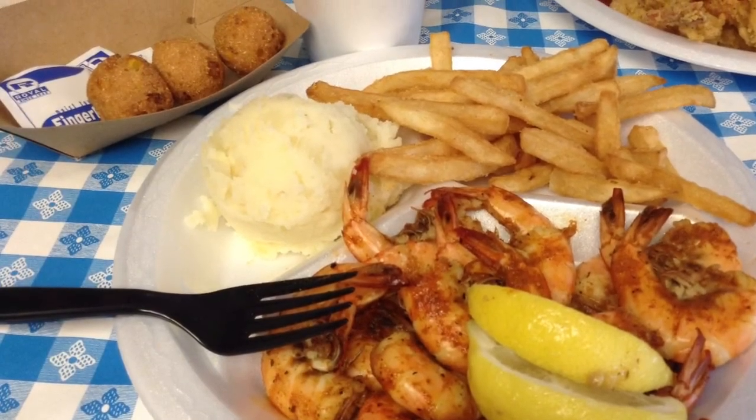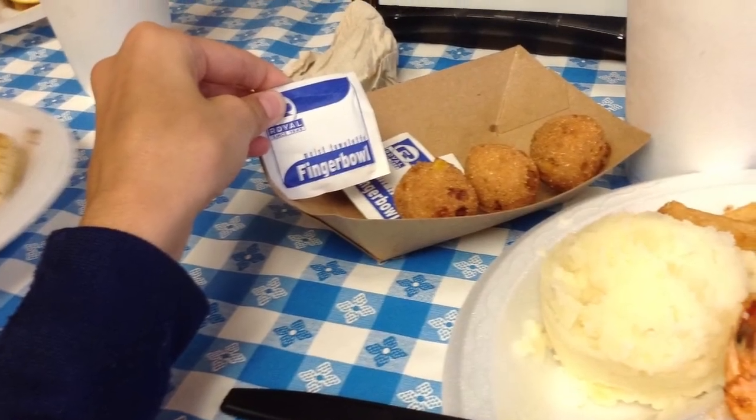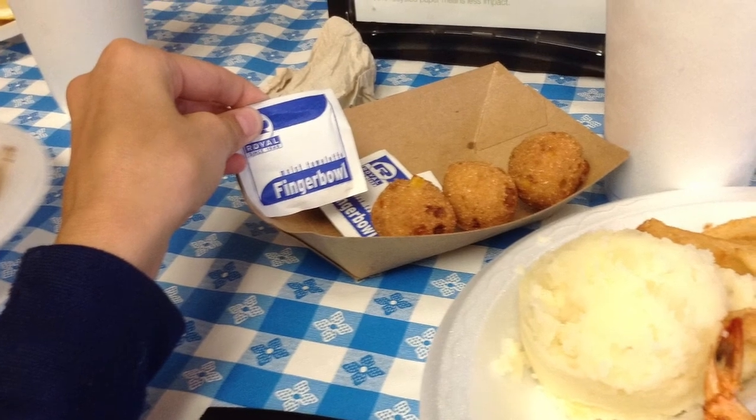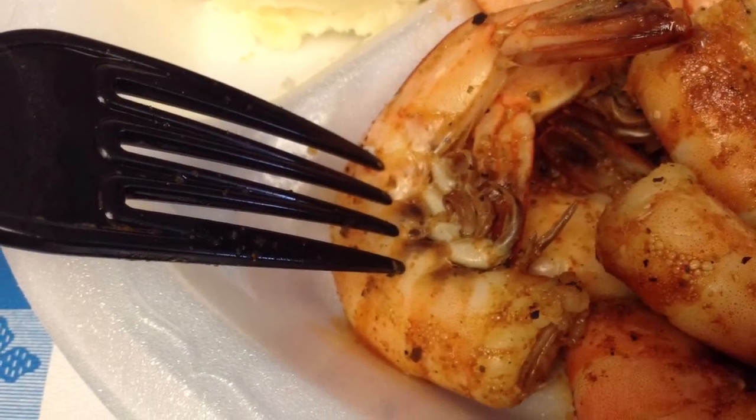Here's what I got — I got parmesan mashed potatoes, fries, and shrimp. It actually came with a moist towelette, which was really hilarious, and I used it. There's a creepy shrimp with its disgusting little legs and you had to peel it, which is gross.